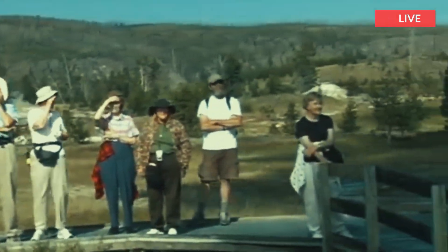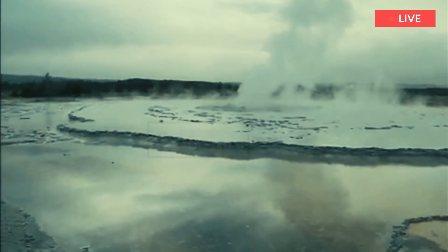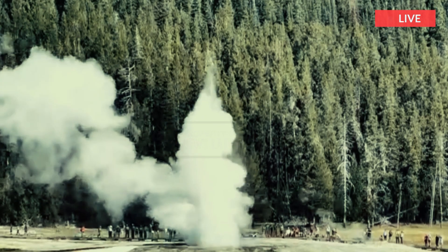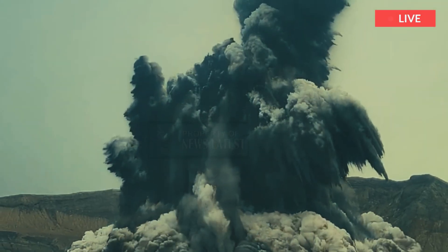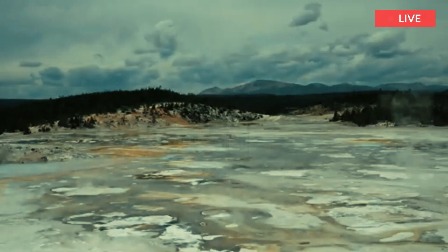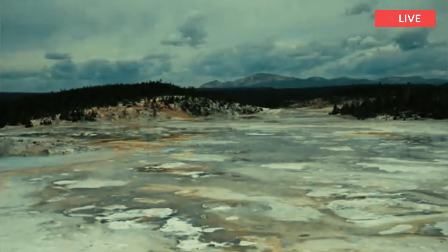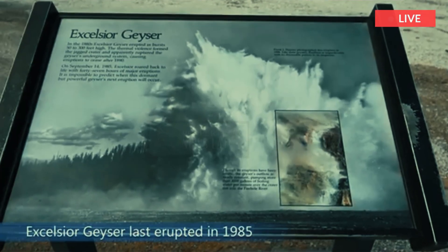The activity at Excelsior Geyser in the late 1800s highlights the spectrum of hydrothermal activity, from geyser eruptions to hydrothermal explosions. Some activity could be characterized as dirty geyser eruptions intense enough to eject small rock fragments, while other events involved boulders and large plumes of material lofted high into the air. Park Superintendent Philetus W. Norris thought the eruptions sufficiently impressive to merit the name Excelsior.